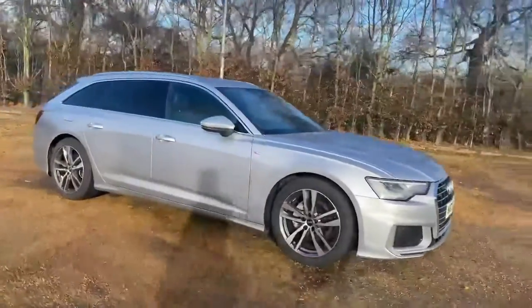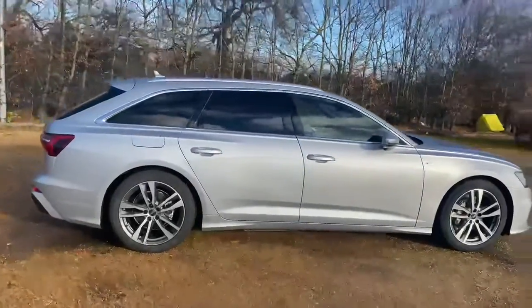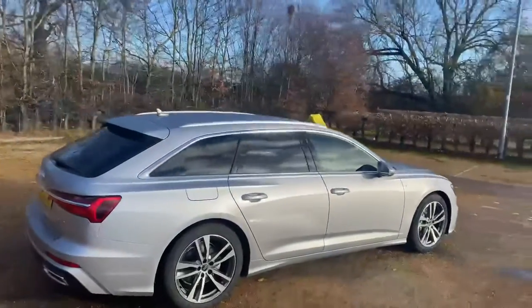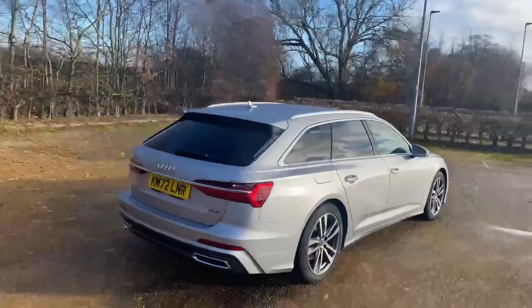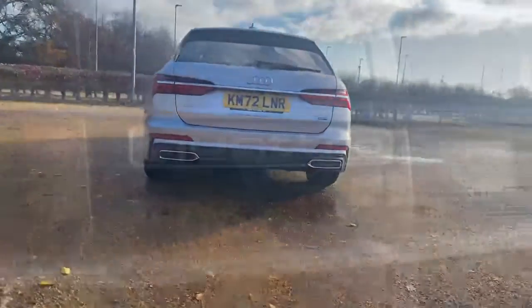Hello and welcome to Bedford Audi. Here we have a newly registered Audi A6 van. This is a 2 litre diesel Quattro with 204 brake horsepower, and as you can see it is in the metallic floret silver paint and it is in the S line trim.